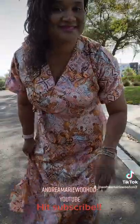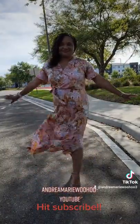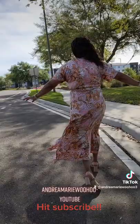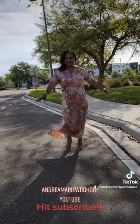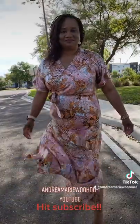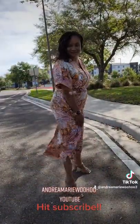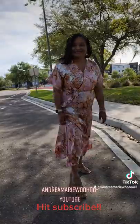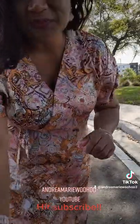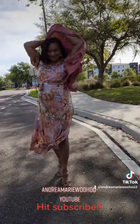But hang on, look at this — they have the same print in a dress! This is a stunner. The dress has pockets, the dress ties in the front, and it also has a little button at the top where it snaps together so you can breathe. And look at the slits on the side — I'm showing my legs! What do you think about that? I love it.